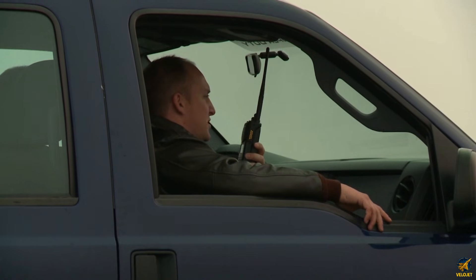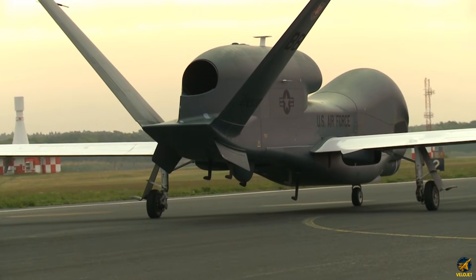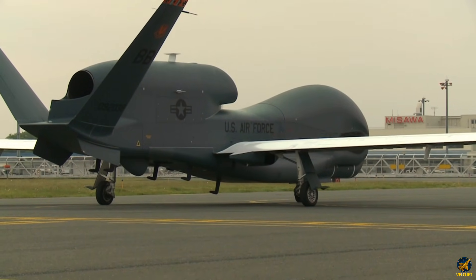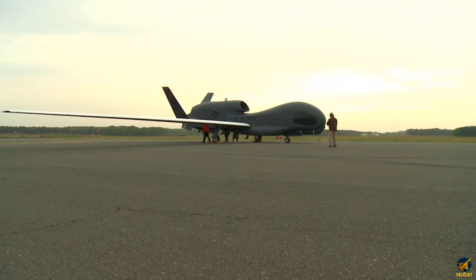There is no joystick, no hand on a throttle — only flawless, calculated logic guiding its climb toward the thin blue edge of the atmosphere. High above the weather, the Global Hawk settles into its mission. It doesn't need sharp turns or dramatic maneuvers. Endurance is its quiet strength.